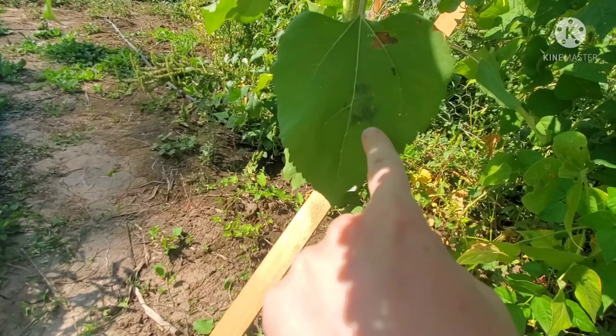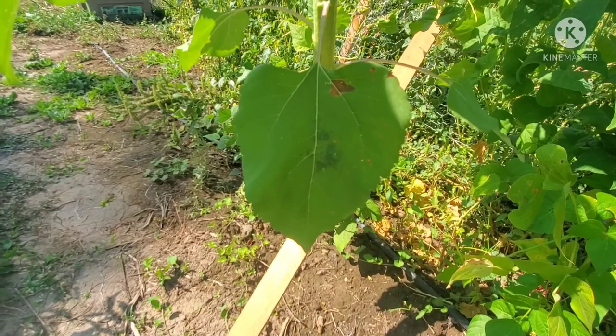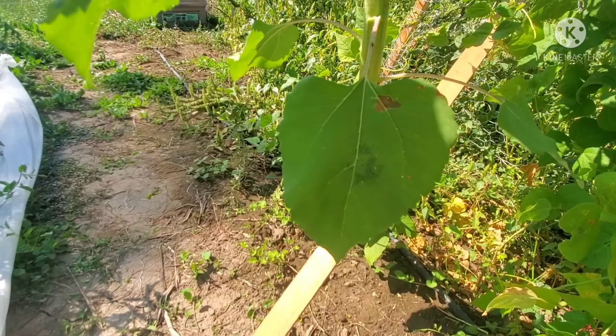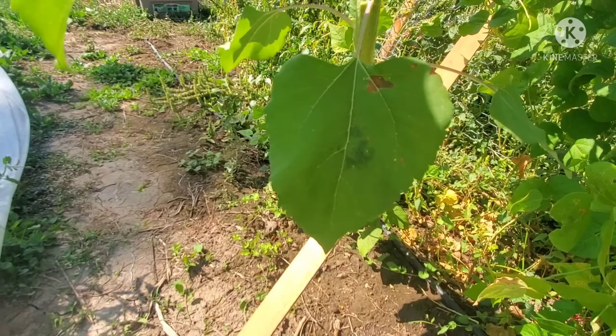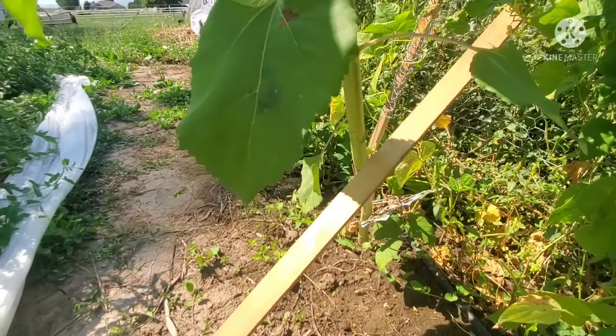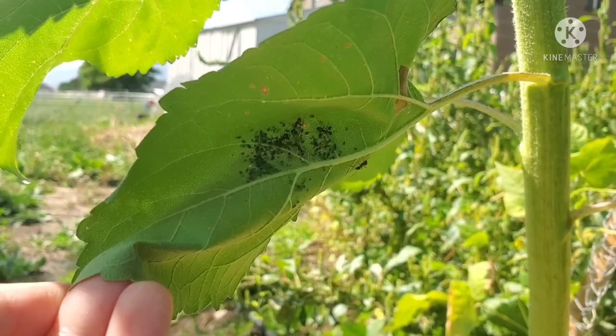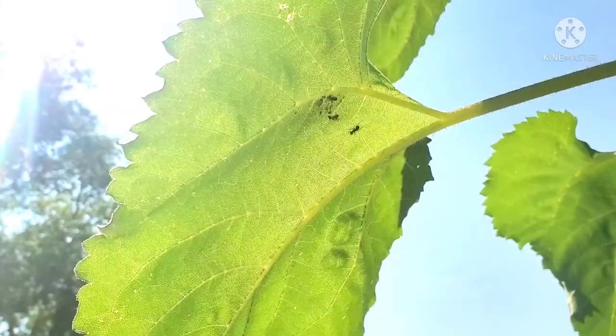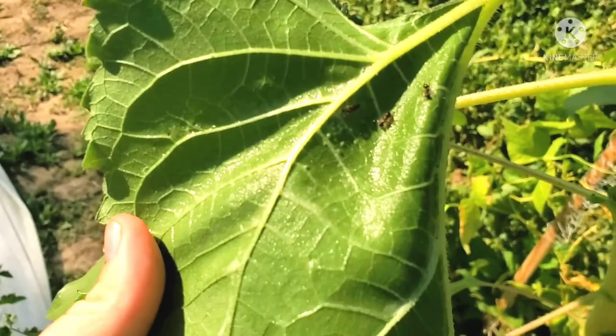I'm going to spray all these undersides of these leaves that have aphids. I can see the shadowing of the aphids under there, and the ants. I've thought about just pulling off some of these leaves to try to control this — it's pretty bad, but not super bad. I think that might be the easiest way to try and control this.